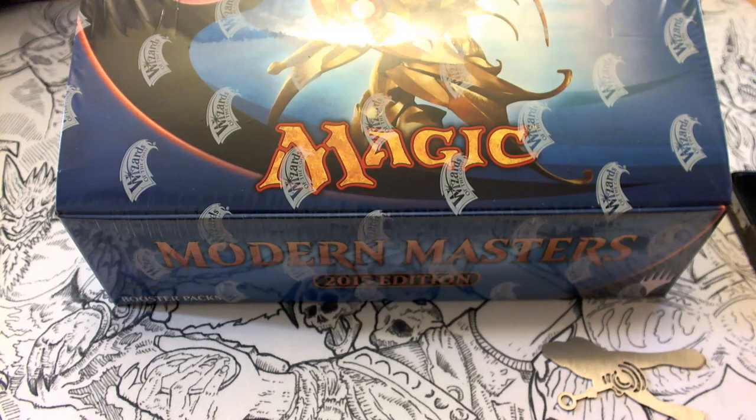Hey, what's up Magic players? Scott here from MTG Mind Games. Today I have a very special unboxing video for you — we're opening a booster box of Modern Masters 2015. Modern Masters 2015 officially releases May 22nd, 2015, and its release will be somewhat limited.